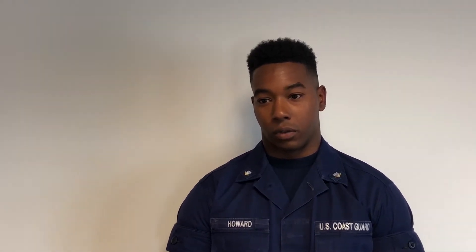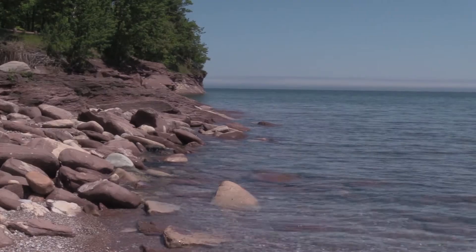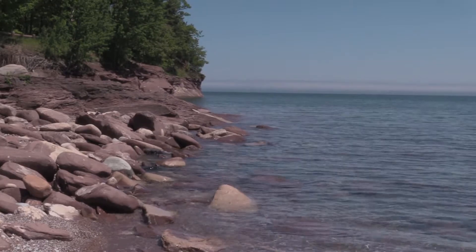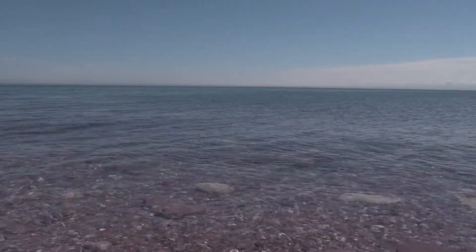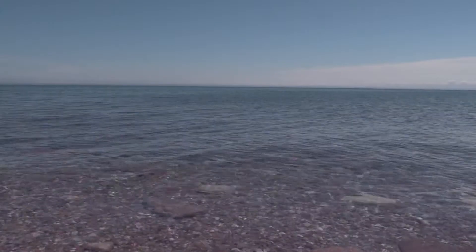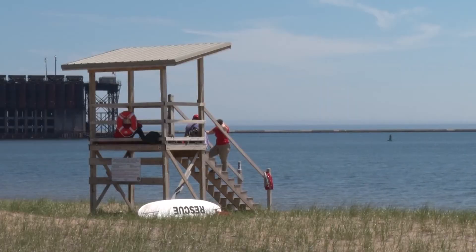The rip currents here are definitely strong, and a lot of people's initial instinct is to fight against it. Definitely don't want to fight against the current. You just want to relax and get yourself together. But the most important thing to do is to swim with the shoreline. Don't swim out into the water. Don't try to come back directly to shore. You want to stay parallel to the shoreline and kind of edge yourself in that way.